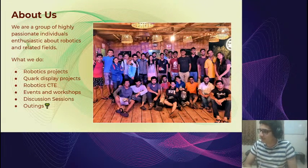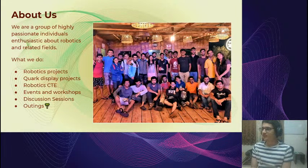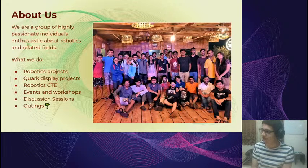So who are we? We are a group of highly passionate individuals, all interested in robotics and related things, each with their own kinds of interests and skill sets, and we all really like building things. The club is generally involved in robotics projects. We also have display projects which we display during the annual technology fest — some of you might have heard about Quark. We have stands there where we display our various projects.